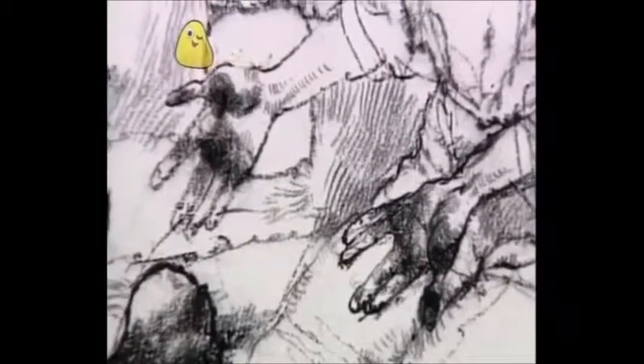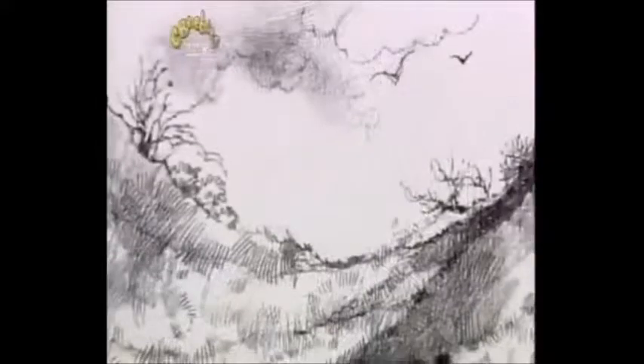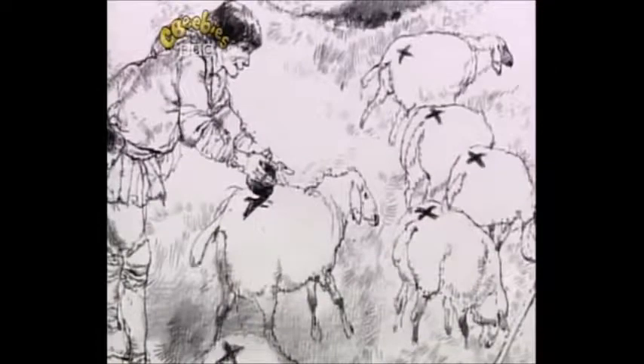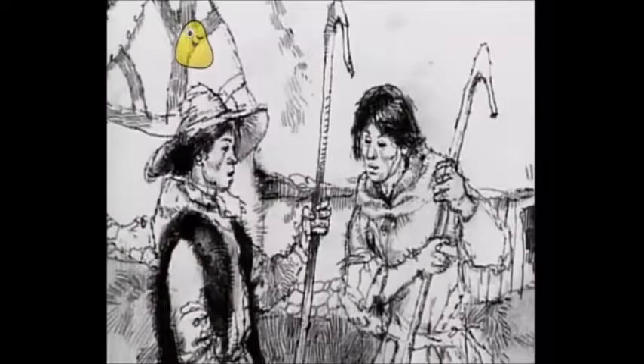Then Thomas noticed his hands were dark grey. And he said, I don't know what it is, but I know what we can use it for. He went out into the valley where the sheep were feeding and he marked half of them with a cross. Now, John, he said, the sheep I've marked are mine and the rest are yours. So from then on, they knew who owned which sheep. And they never argued about it again.